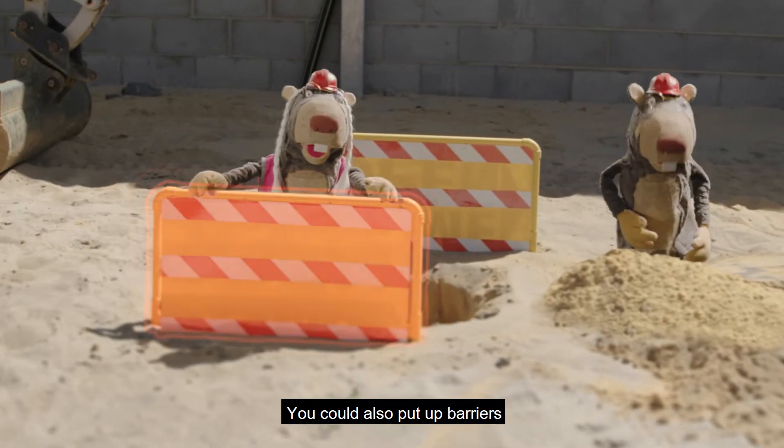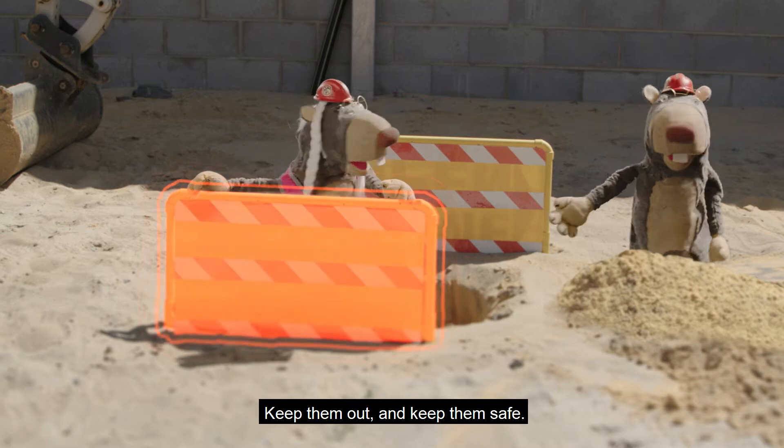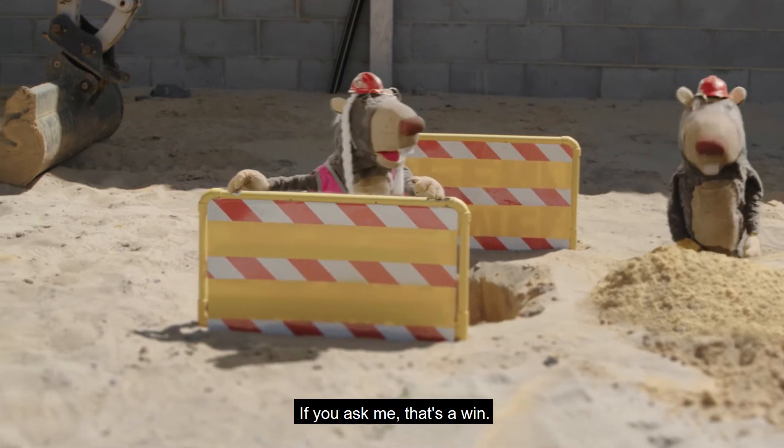You can also put up barriers to stop people getting in. Keep them out and keep them safe. If you ask me, that's a win.